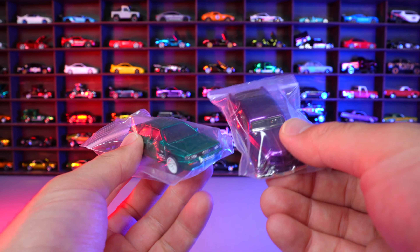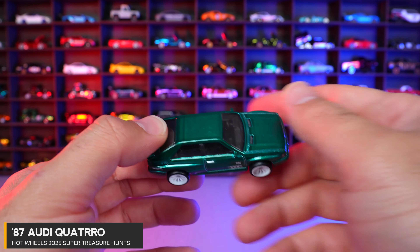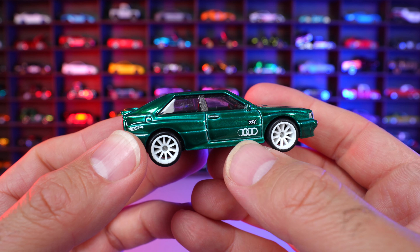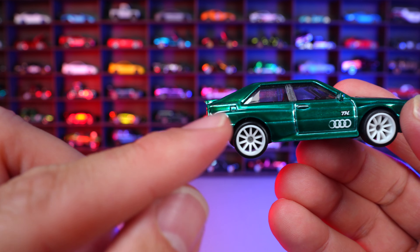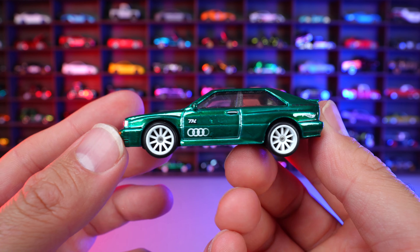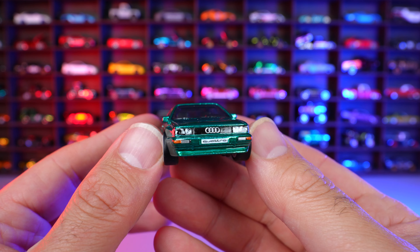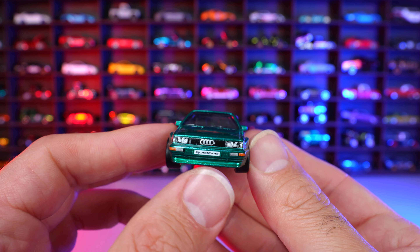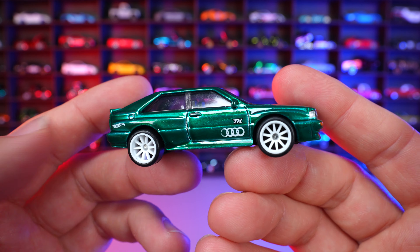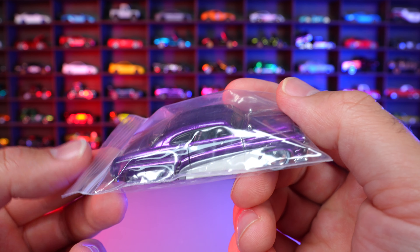2025 Super Treasure Hunts — we've got the first two for 2025. We'll first look at the 87 Audi Sport Quattro in this nice green color. Love the white wheels on here. We can see the TH logo on the front, some of the Audi logo blended into the side, the Hot Wheels logo on the rear end, and a nice spectra flame paint job. For me, I kind of think it's a little bit of a boring start for the 2025 super treasure hunts. Last year they started with the Ford Escort, which I also thought was boring, and 2024 ended up being a great year. This one's not really my style of car.